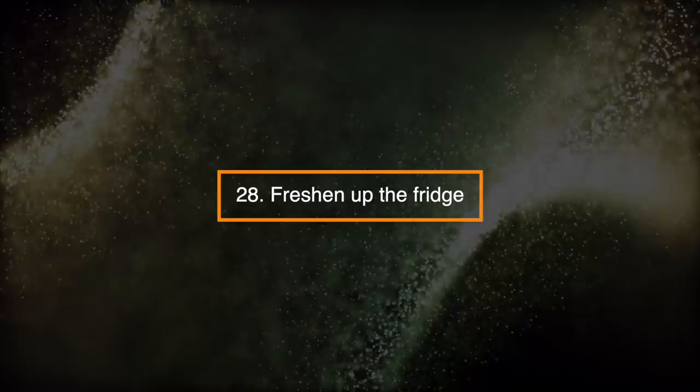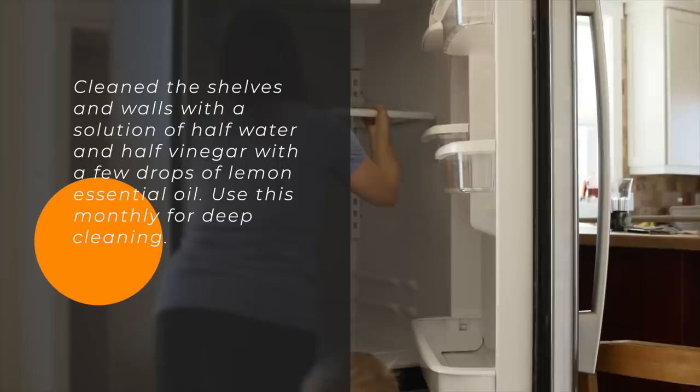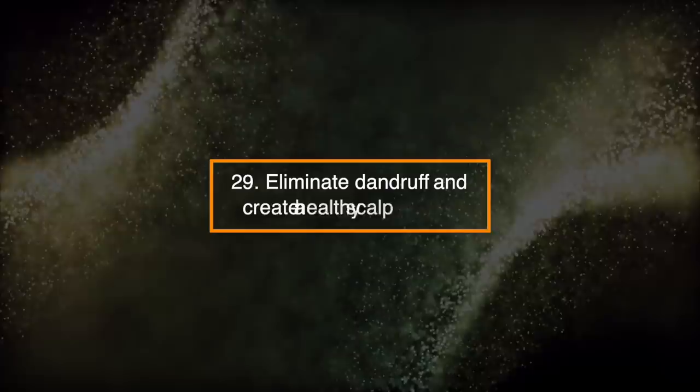Number 28: Freshen Up the Fridge. Clean the shelves and walls with a solution of half water and half vinegar with a few drops of lemon essential oil. Use this monthly for deep cleaning.